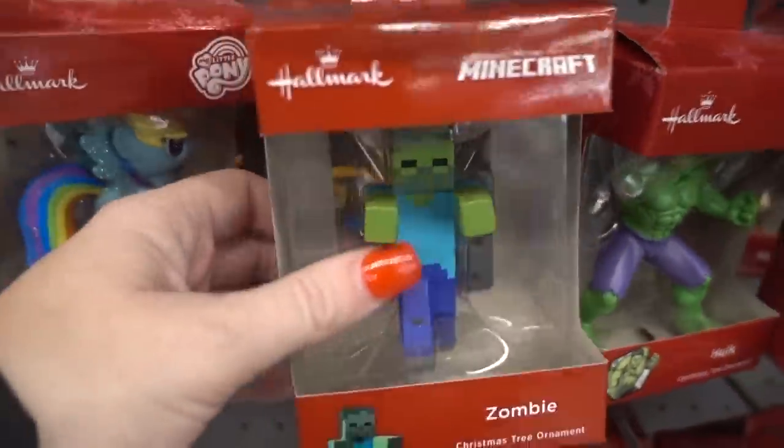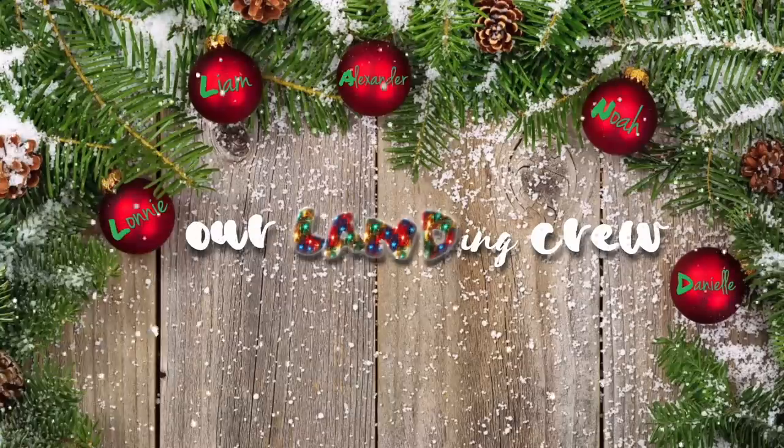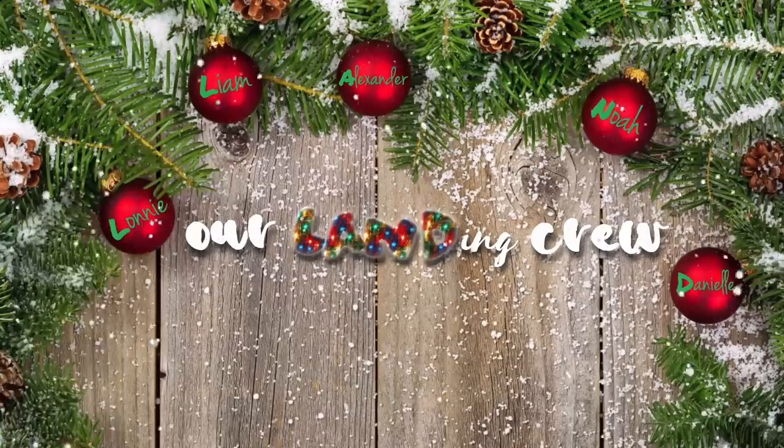Because that's what we need - a Minecraft zombie on the tree. Hello landing crew! We are doing some Christmas shopping. I did this for fall but I decided I'm going to do a Walmart and Target shopping vlog together. So we're making our first stop at Walmart. We're looking for Christmas decor and I will show you guys everything we have.